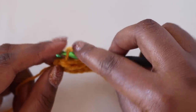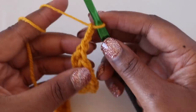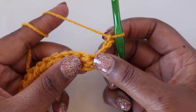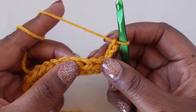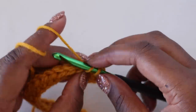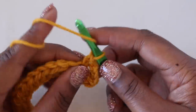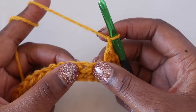Moving on to the next row, we're going to start with a chain three, which counts as our first extended single crochet as well as a chain one. Rotate your work and skip the stitch at the base of the chain as well as the next stitch, then work an extended single crochet in the following stitch. To do an extended single crochet: insert your hook into the stitch, yarn over, pull up a loop, yarn over and pull through one, then yarn over and pull through two. Follow that with a chain one, skip the next stitch, extended single crochet in the following stitch.